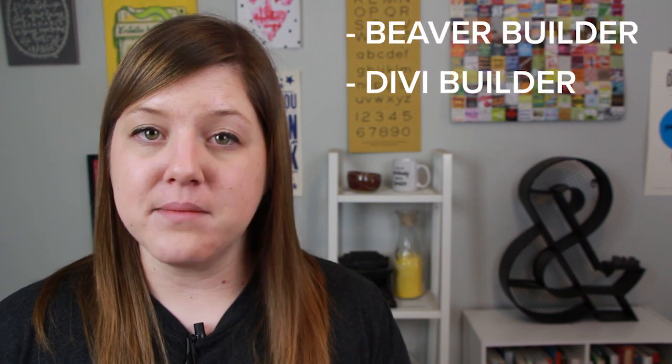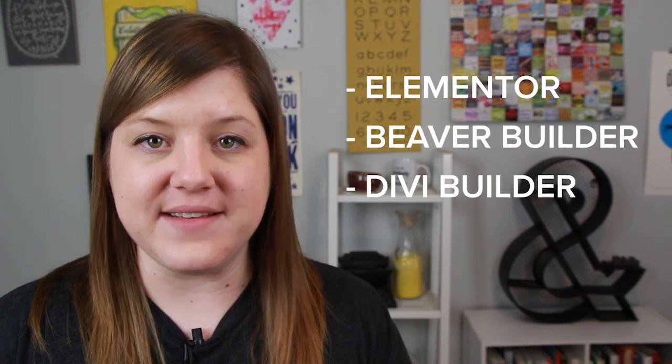If you're struggling to customize the look of your website, it may be your theme, but you don't have to change themes. You could start using a page builder plugin like Elementor, Beaver Builder, or the Divi Builder.